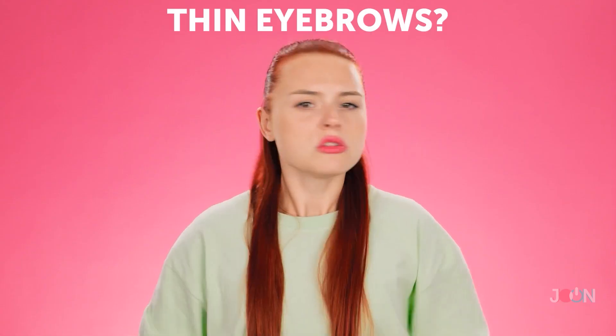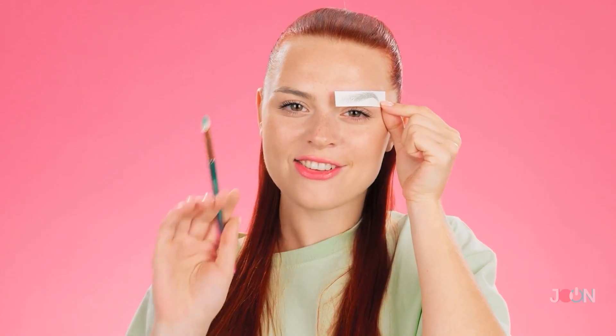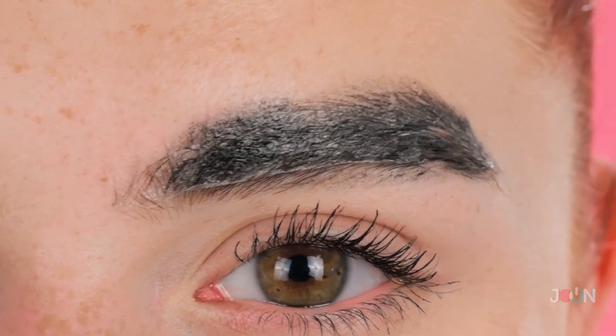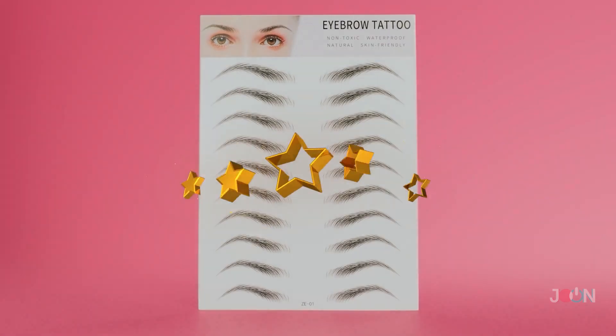If you want thicker, fuller eyebrows, try these eyebrow tattoo stickers! Just pick the look you want, remove the backing, place over the eyebrow, and use a wet makeup brush to apply the sticker. Just remember to remove the paper. It looks good — it really suits you! Try the other side; maybe it'll help. It looks like two caterpillars are sleeping on her face! These eyebrow stickers are fun and safe to use, but we prefer the natural look, so we're giving it an eye-raising two stars.